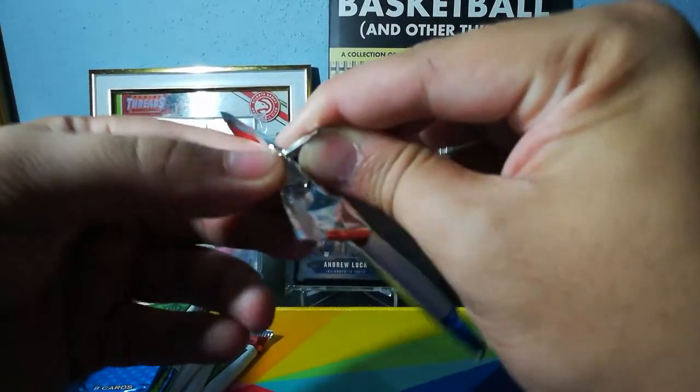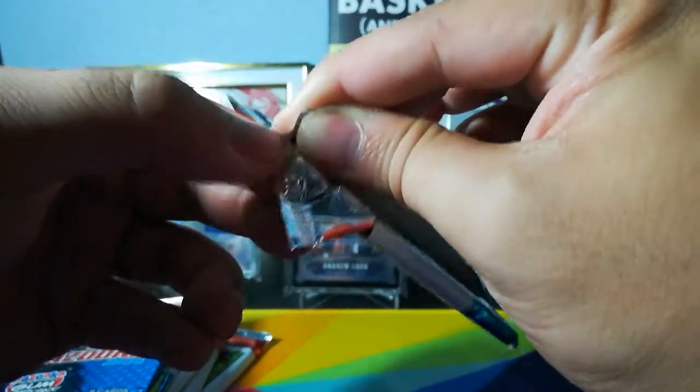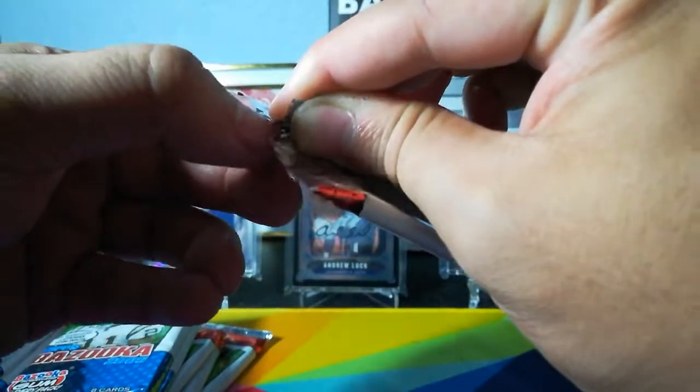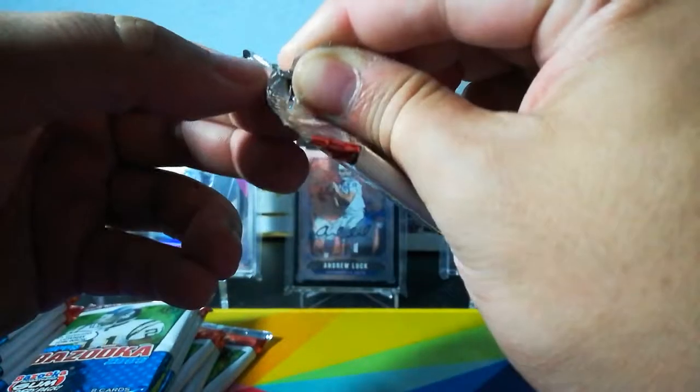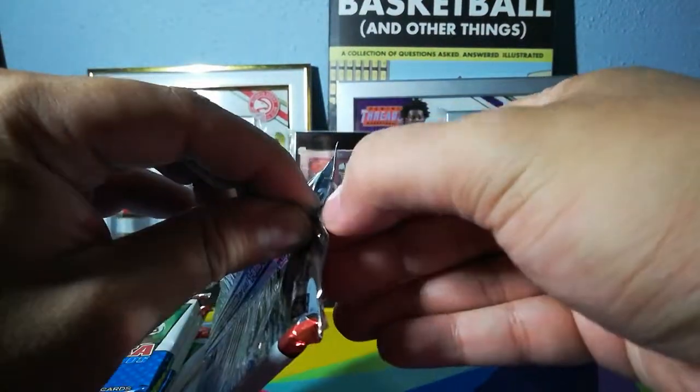So let's see — 2005, that gum is going to be 14 years old. That gum can get in to see Deadpool. Wow, 14 years makes these packs extra hard to open, and I don't have any nails right now.